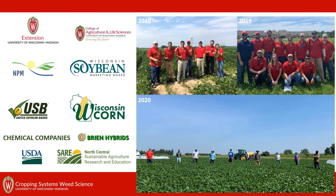Before we get into some of the research, I'd like to thank some of the funding sources for our program, especially the North Central Region SARE, which provided a graduate student grant that was essential for this research specifically, as well as our team and Dan Smith with the NPM program for the field work.